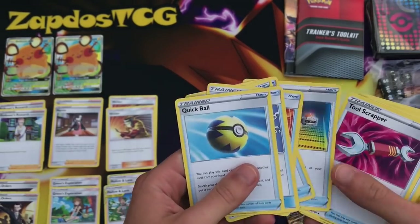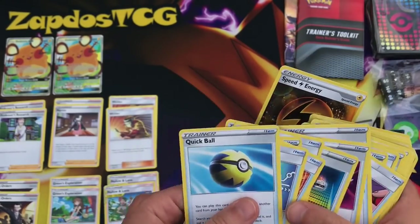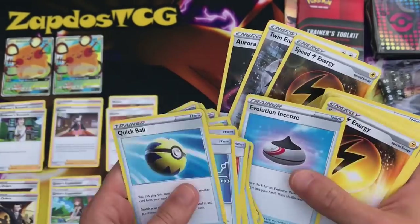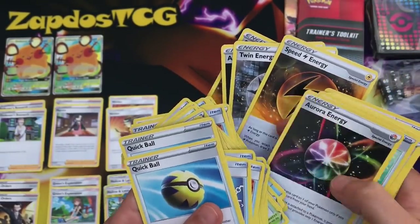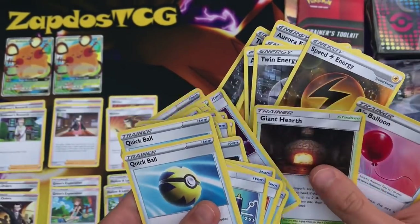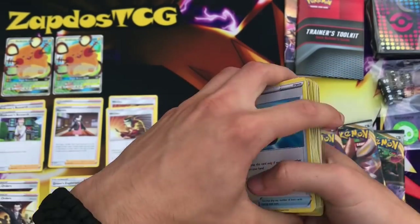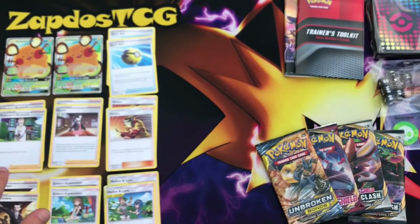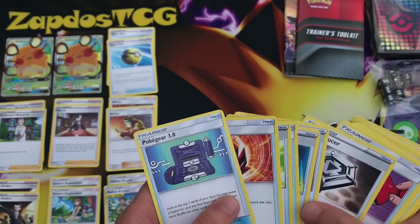Next up, Quick Balls — two of them. Also dividing the energies. We get a couple of special energies as it seems. Two Quick Balls — very nice. You actually get lots of these staple cards to make decks with, which is insanely awesome.